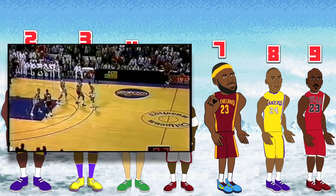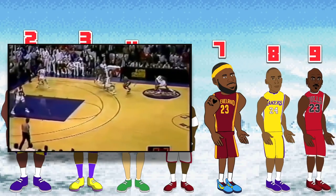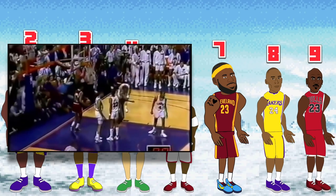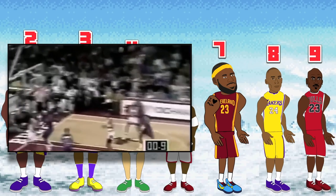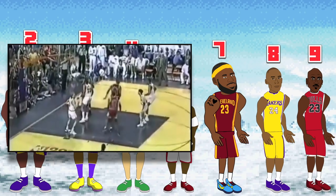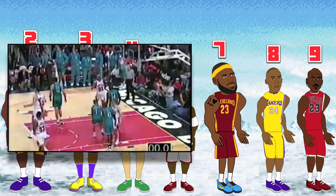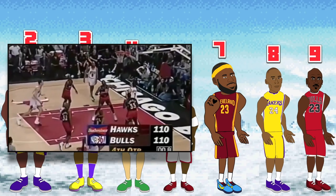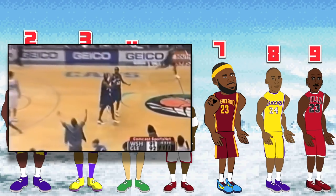There's only one player with nine buzzer beaters — the most buzzer beaters in NBA history so far — and that belongs to the GOAT of the sport, Michael Jordan. Jordan's buzzer beaters come against the Cavs in 1989, the Jazz in 1990, the Pistons in 1992, the Cavs again in 1993, the Hawks in 1995, the Hornets in 1997, the Jazz again in 1997, the Hawks again in 1998, and the Cavs for a third time in 2002 while he was playing for the Wizards.